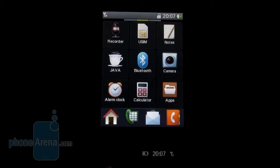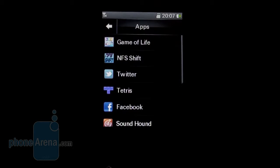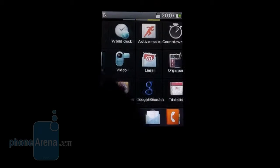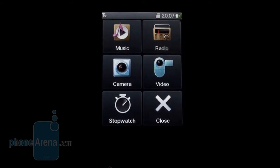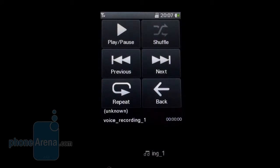Opera Mini comes pre-installed, but there's more in the apps folder, like a few games, social networking apps, and the SoundHound application for song recognition. Worth mentioning is the active mode, which offers six big icons for easy access when you're on the go to your most used apps, like the music player, which also comes with big icons.